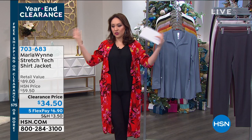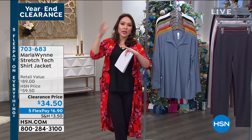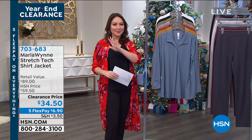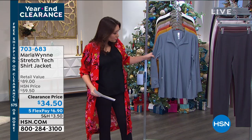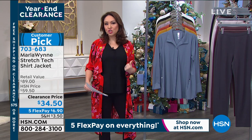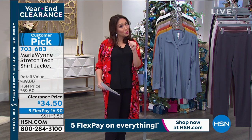Today I'm going to do a couple of items from Marla Wynn. She felt there was a niche missing — either too young or too old — and she wanted something sophisticated and refined but easy, staples we could build upon. The very first item is one of her top sellers: the stretch tech shirt jacket. It can be worn as a shirt buttoned up, looking like a beautiful collared shirt — a staple in anybody's closet. But if you unbutton it and wear it over a light shirt or tank, it becomes your jacket. It's a customer pick — this shirt sold out so fast last year, and it's back. It was a customer pick at about $60; we have it on clearance today for $34.50.